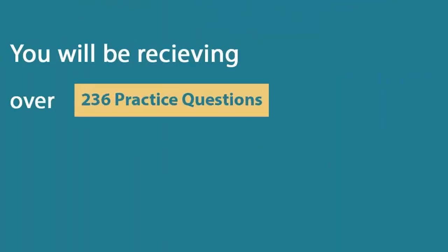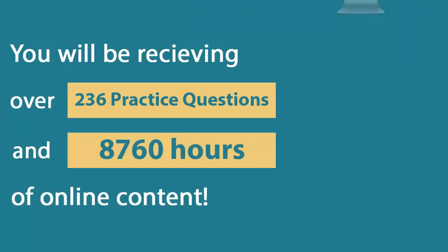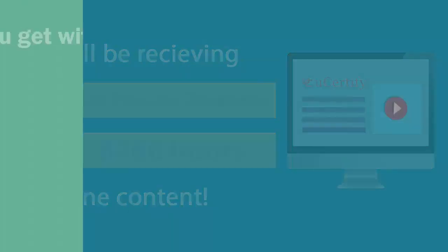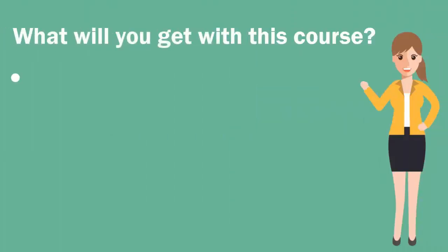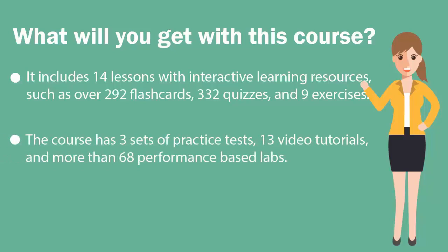In the U-certified course, you'll receive 236 practice questions and 8,760 hours of online content. It includes 14 lessons with interactive learning resources, such as over 292 flashcards, 332 quizzes, and 9 exercises. The course also has 3 sets of practice tests, 13 video tutorials, and more than 68 performance-based labs.